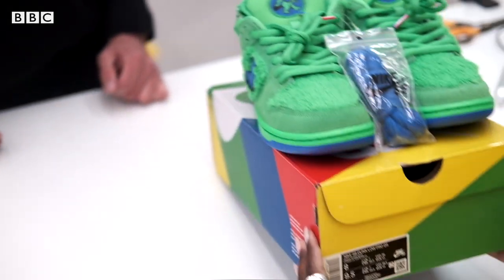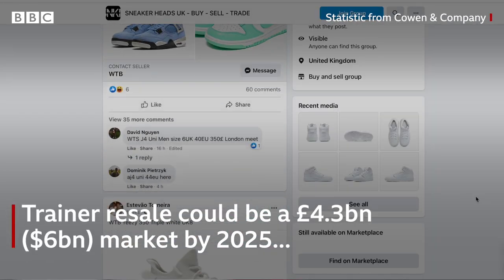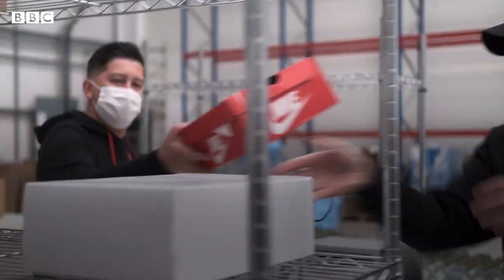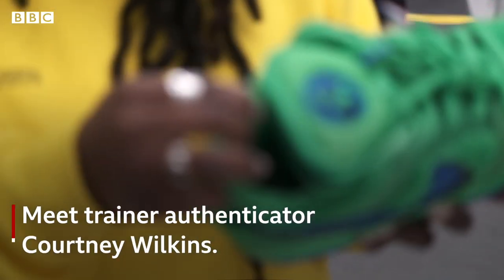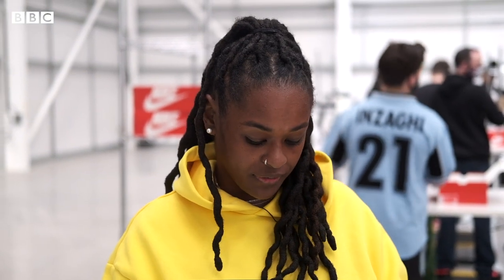It's almost impossible now to get any sort of hype shoe at the actual retail price. I honestly look at sneakers as a piece of art.